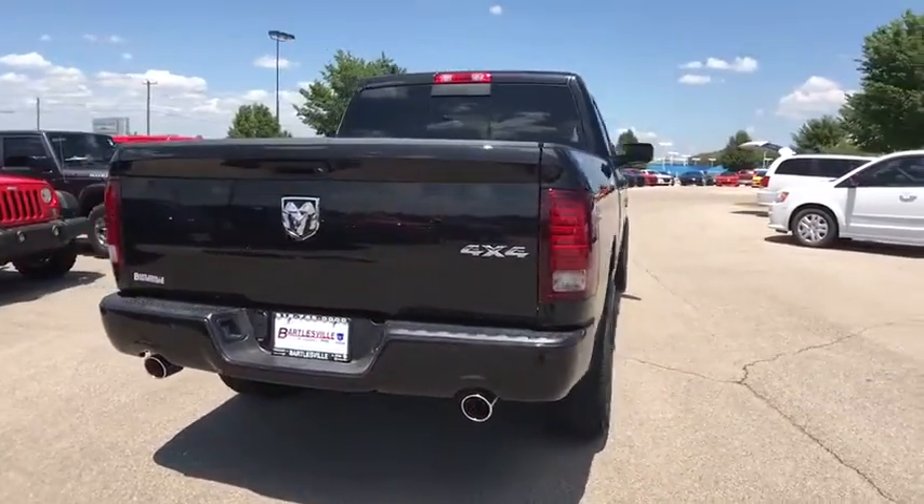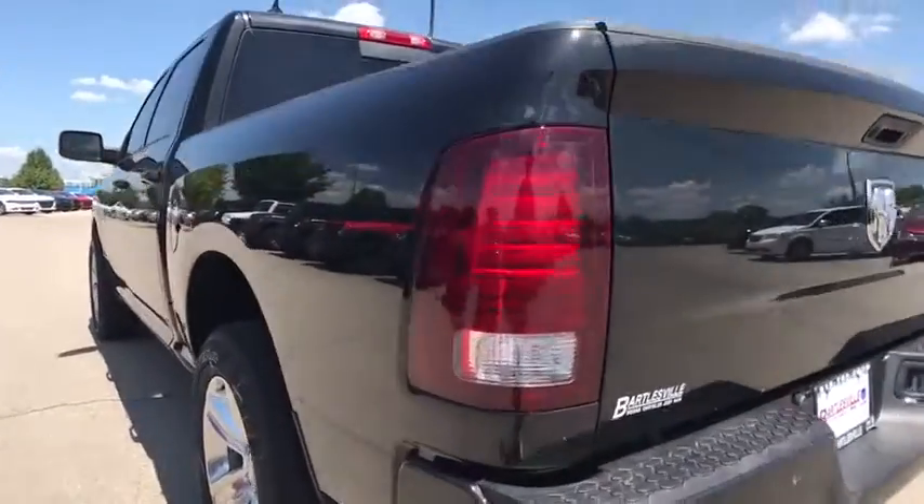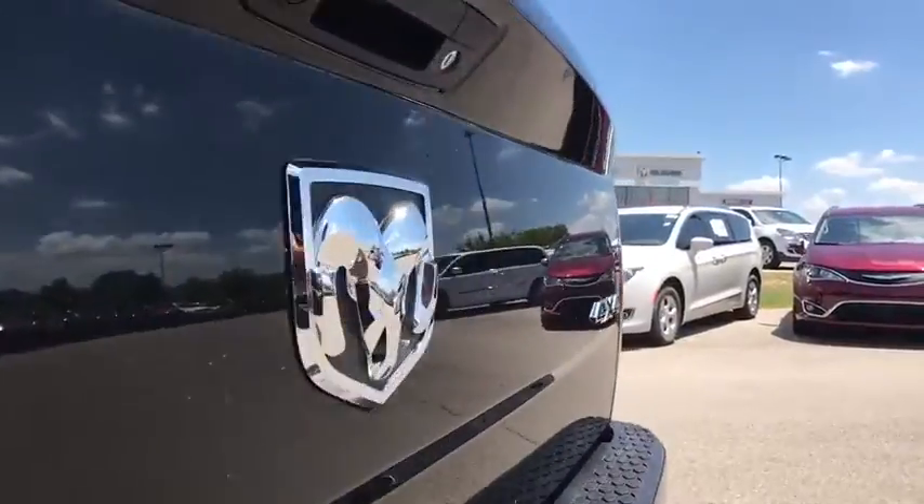Traction control, dual airbags, leather-wrapped steering wheel, power steering, alloy wheels, four-wheel disc brakes, center armrest, universal garage door opener.